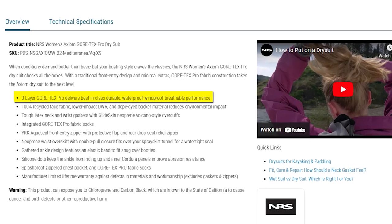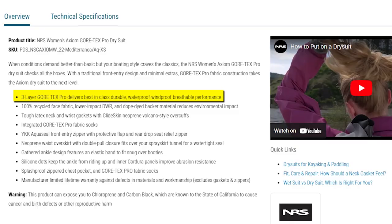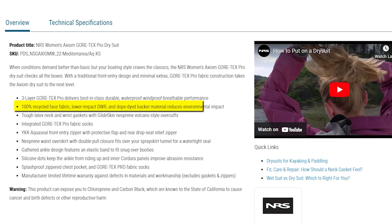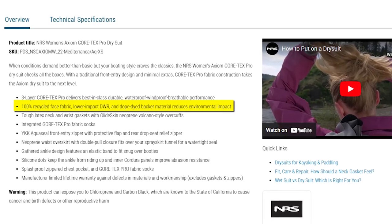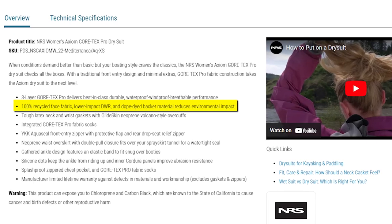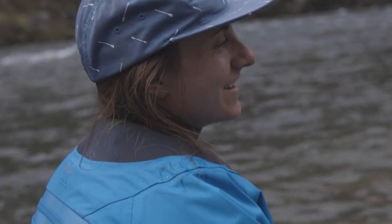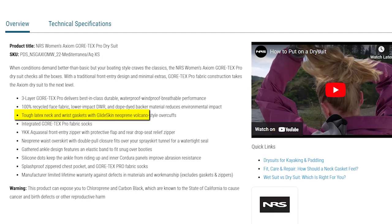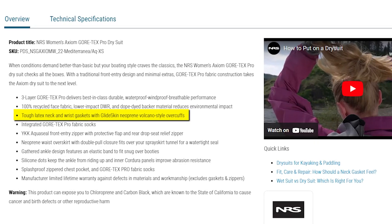Made with three-layer Gore-Tex Pro, this dry suit sets the standard for durable, waterproof, windproof, and breathable performance. Its commitment to sustainability shines through with a 100% recycled face fabric, lower-impact DWR durable water repellent, and a dope-dyed backer material that reduces its environmental footprint. The suit boasts tough latex neck and wrist gaskets complemented by glide-skinned neoprene volcano-style overcuffs, ensuring a reliable seal against the elements.